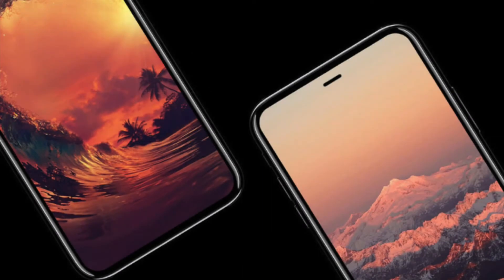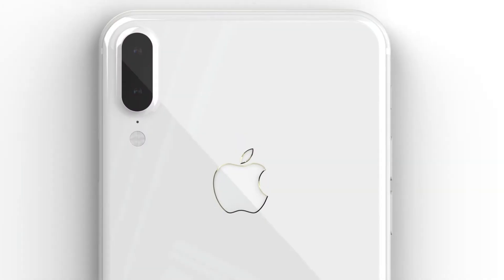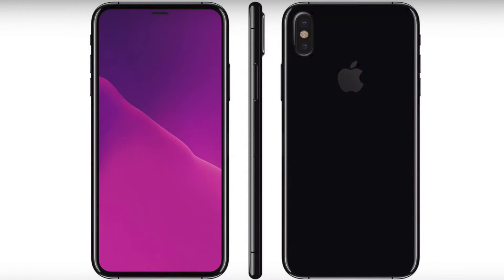Hey, what is up guys? So that was a small trailer I just showed you before I start the video, and that's how the iPhone 8 is going to look in the future — which we're going to see later in 2017. We have a lot of leaked pictures from earlier and even more pictures that got leaked recently. I'm going to show you all the pictures that got leaked, and we also have a product picture as well.